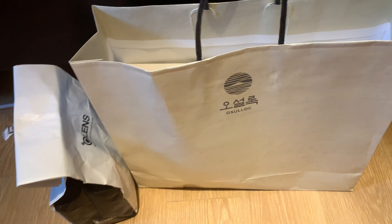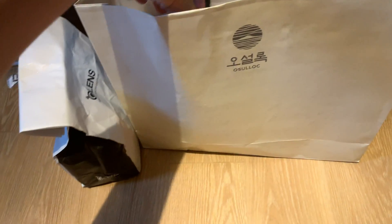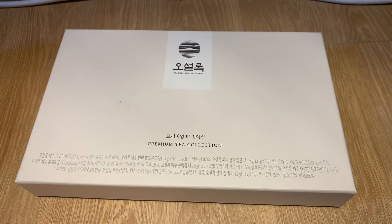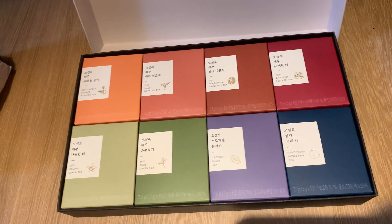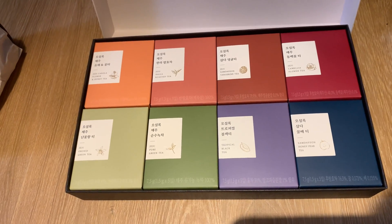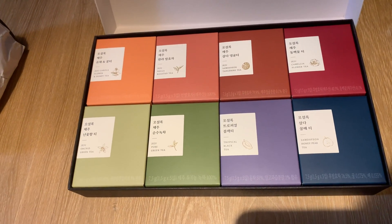Just another quick haul. I bought some tea from Ocelok — I bought the premium tea collection for 22,000 won. So there are 8 packs, with each pack having 5 tea packs inside it.